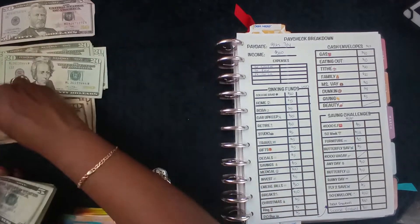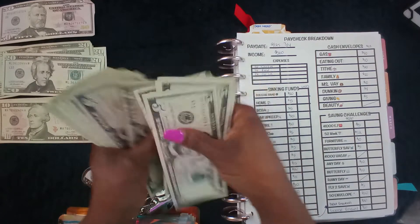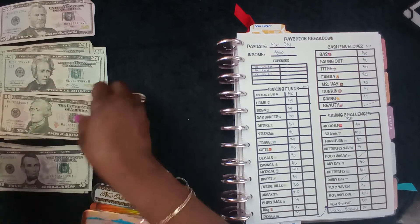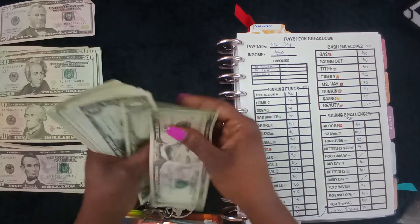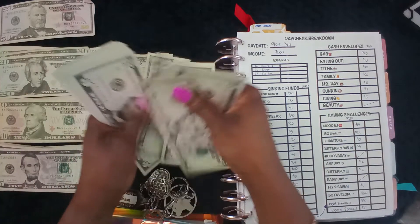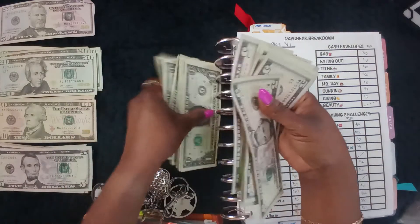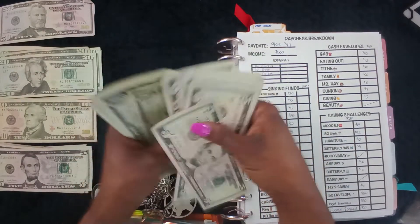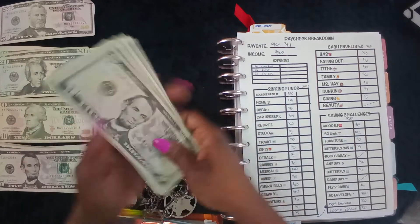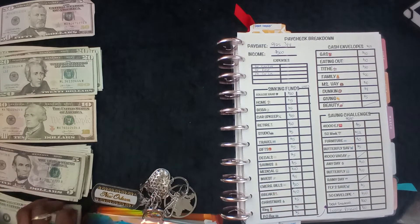One hundred — ten, twenty, twenty-five, thirty, thirty-five, forty, forty-five, fifty, fifty-five, sixty, sixty-five, seventy-five, eighty, eighty-five, ninety, ninety-five — that's 400. Five, ten, fifteen, twenty, twenty-five, thirty, thirty-five, forty, forty-five, fifty... ninety-one, two, three, four, five, six, seven, eight, nine — five hundred. And we're gonna put that one over there.